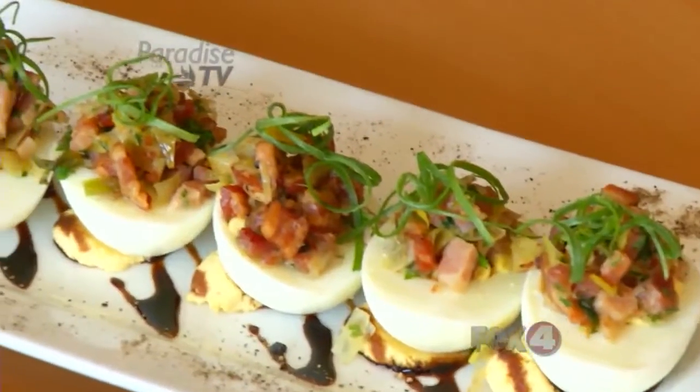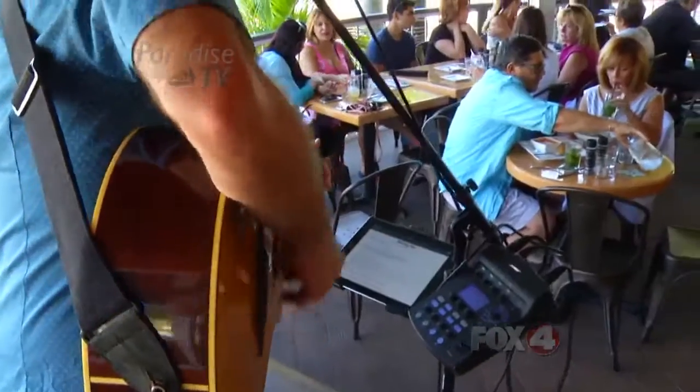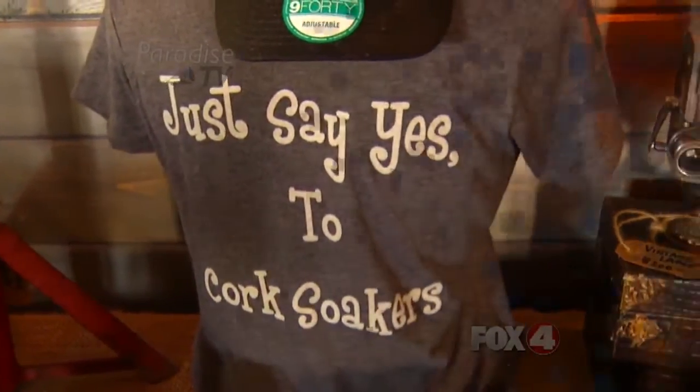Of course, there are other fantastic food options here at Cork Soakers. In addition to custom cocktails and an amazing atmosphere, enjoy live entertainment, ladies' nights on Thursdays, and a killer Sunday brunch. We'll see you next time.